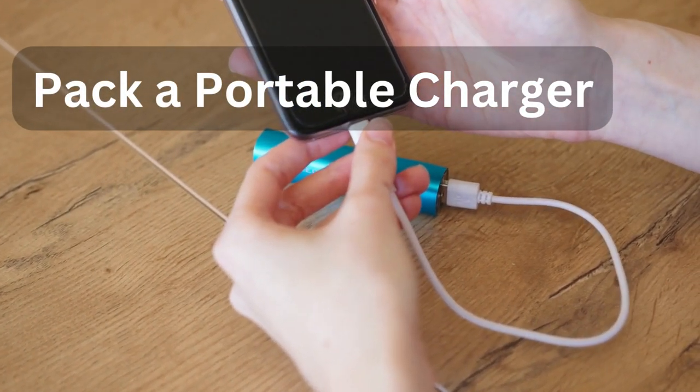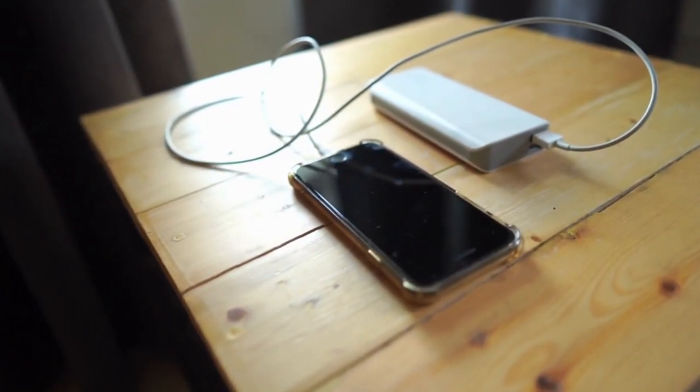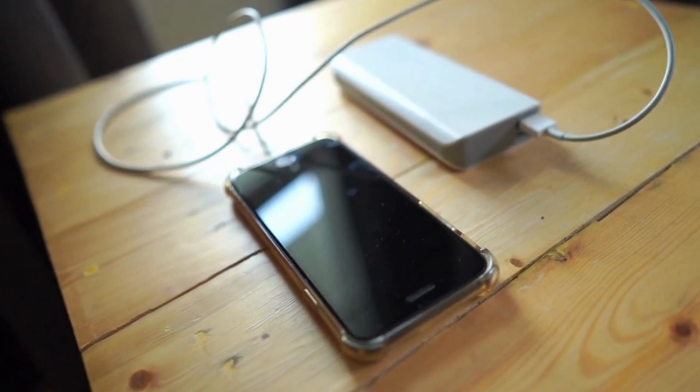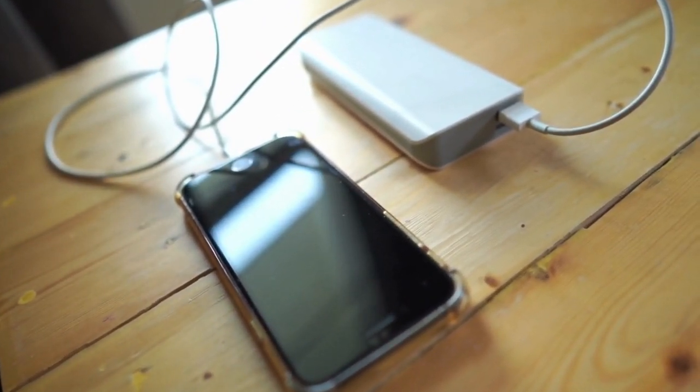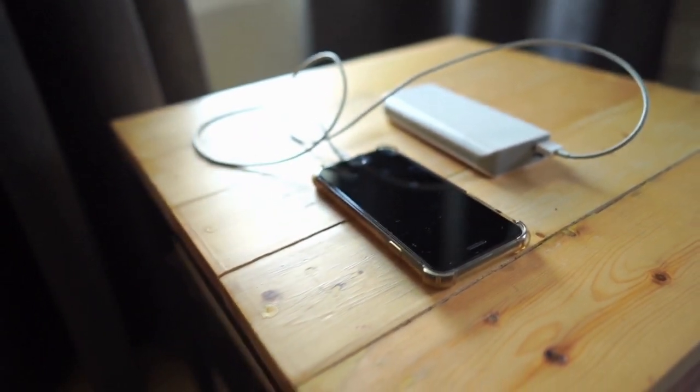Tip number eight: pack a portable charger. In the age of technology, a portable charger is a must-have. Keep your devices powered up while you are on the move, so you never miss a photo opportunity or important message.